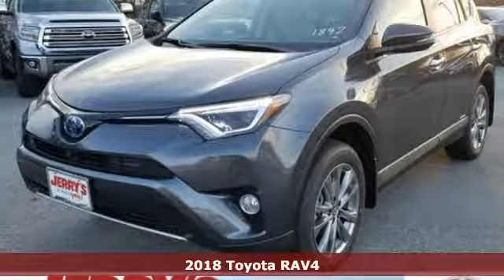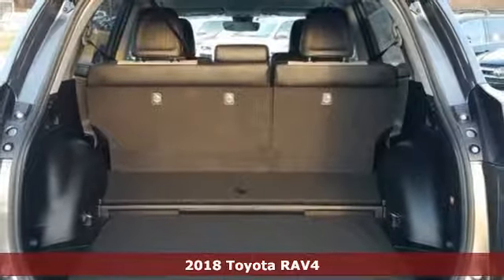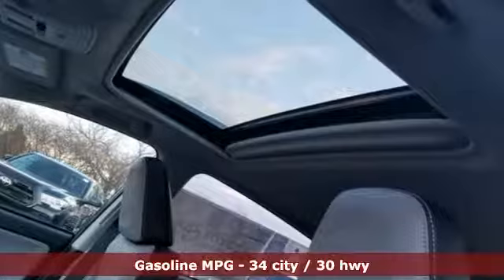It's a new 2018 Toyota RAV4. When you're looking for comfort, convenience, and quality, you think Toyota. It's well equipped with the features you need.